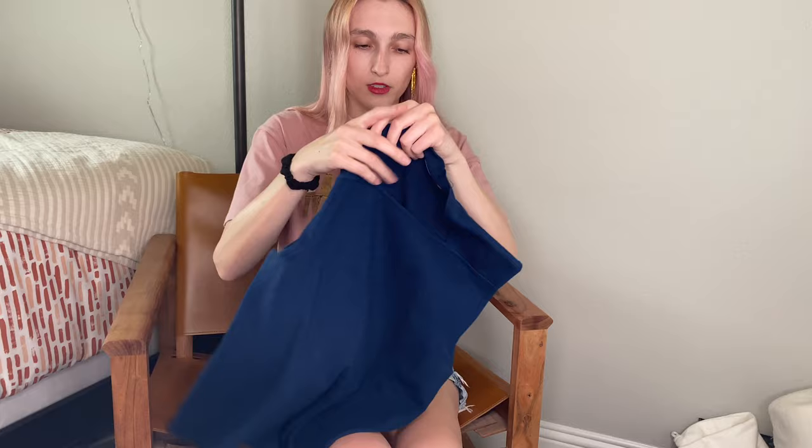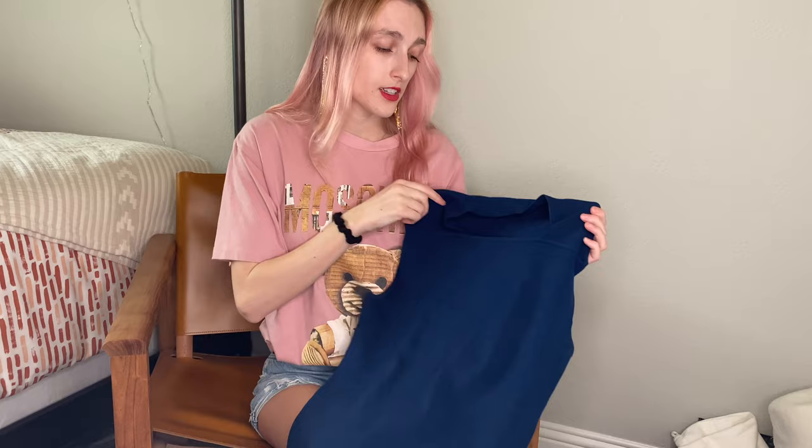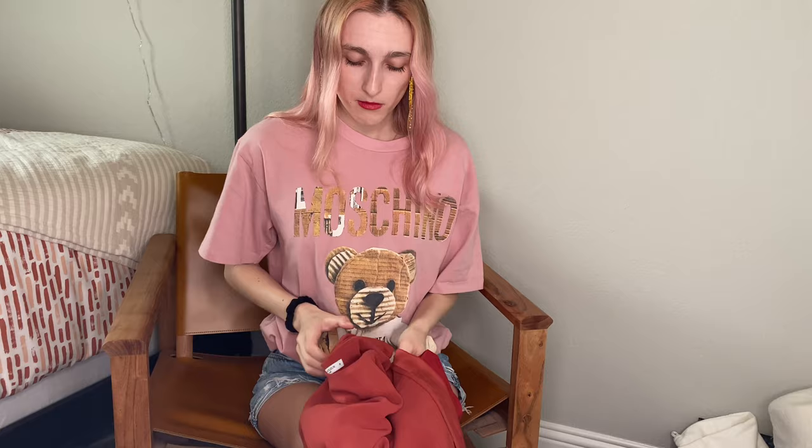I actually found two MM Lafleur pieces. I'm not sure what this style was — I consider it a square neck knit tank in a very nice navy royal blue. And then here's another MM Lafleur, super cute, in a very pretty terracotta color with kind of twists on the shoulders — very flattering to wear with some trousers and nice pants.